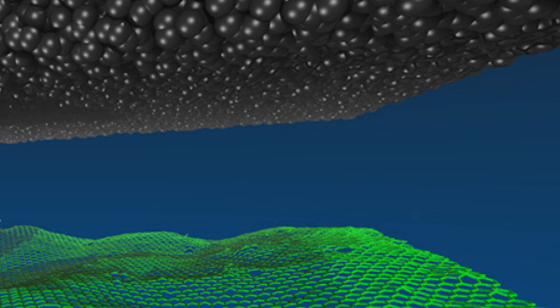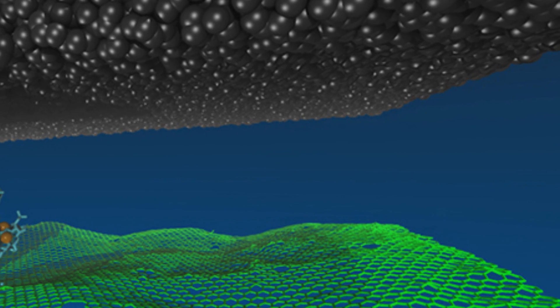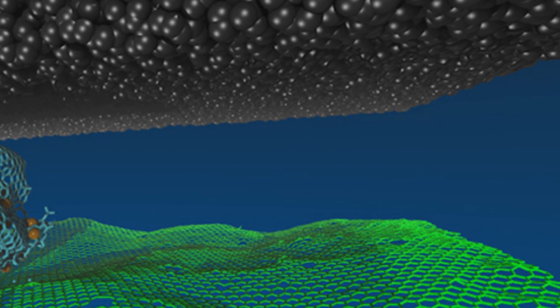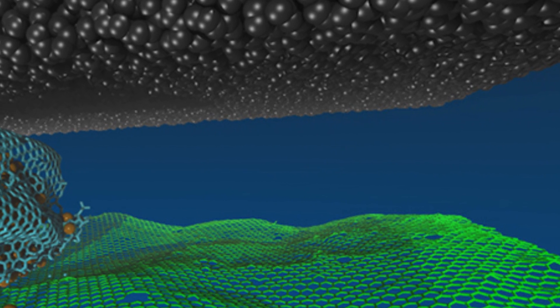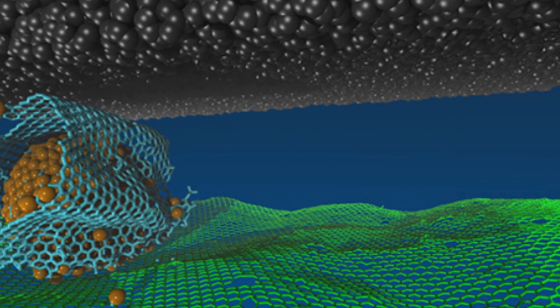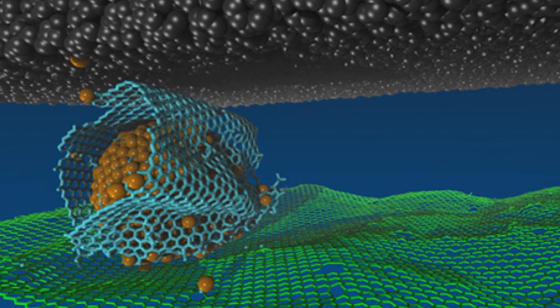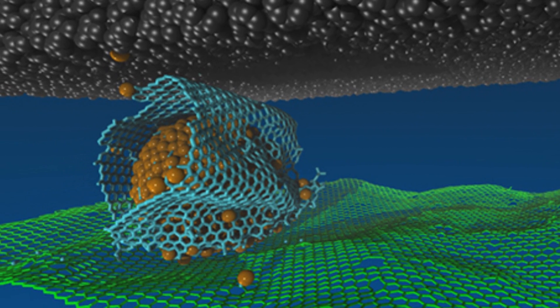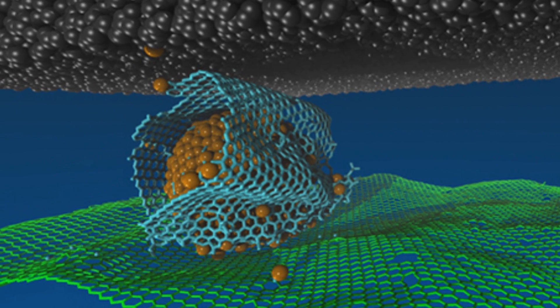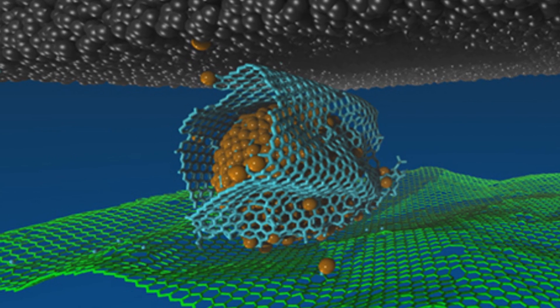And finally, scientists have developed a new material that virtually eliminates friction. Scientists at Argonne National Laboratory in Illinois combined graphene with diamond-like carbon, or DLC, and found that the DLC caused the graphene to roll up into tiny hollow scrolls. When this graphene-DLC hybrid material is placed between surfaces, the scrolls act similar to ball bearings, only much more effectively — they virtually eliminate friction between the surfaces.